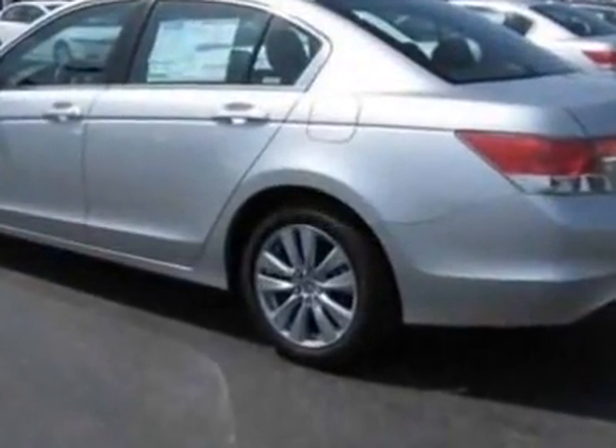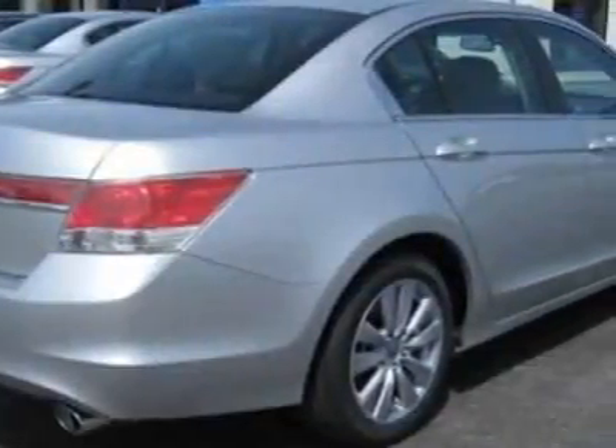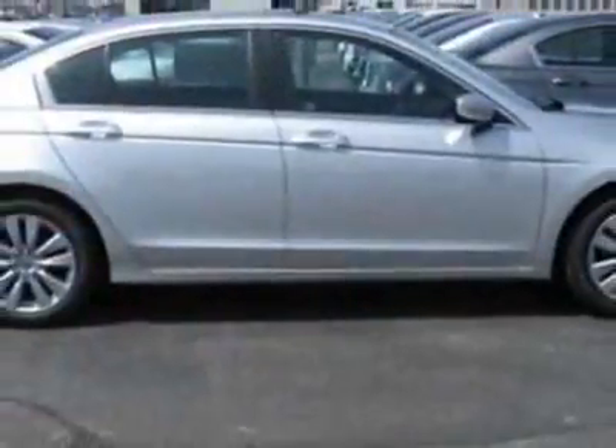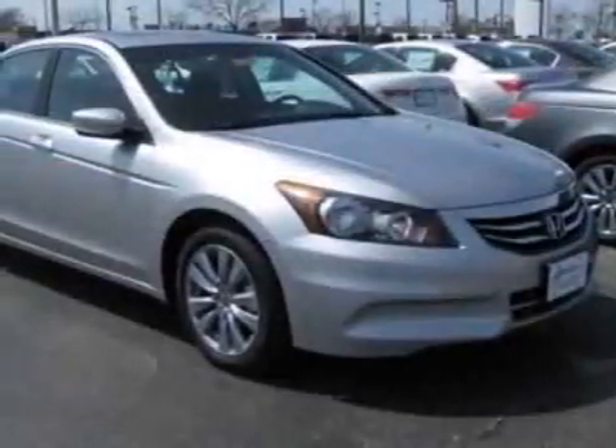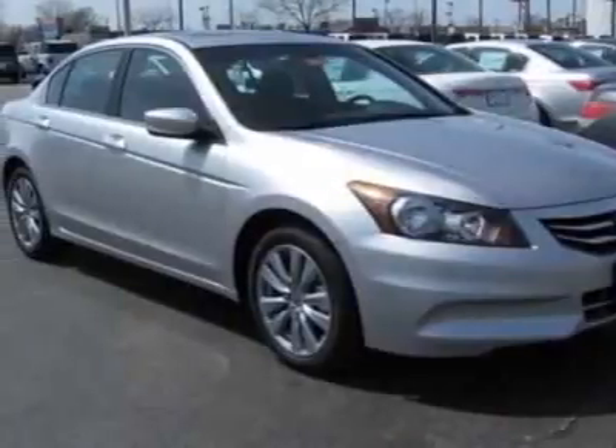Additional options for this vehicle include power mirrors, steering wheel radio controls, climate control and fog lights. Call 888-788-2205 or email our friendly sales staff today to schedule a test drive.